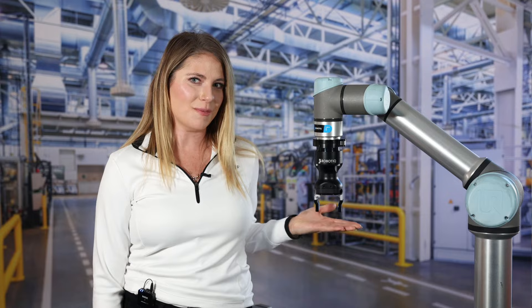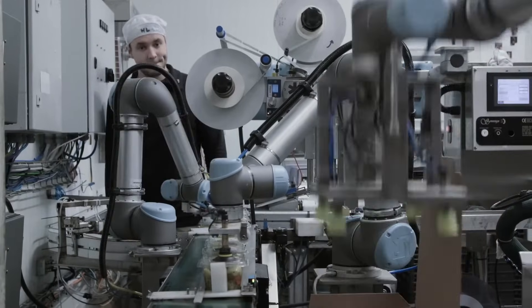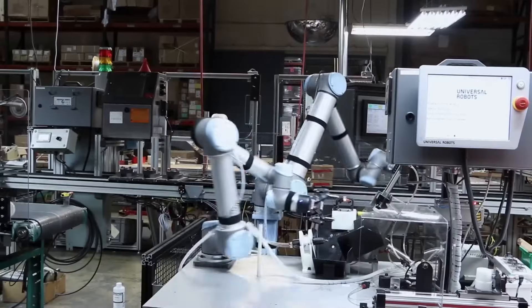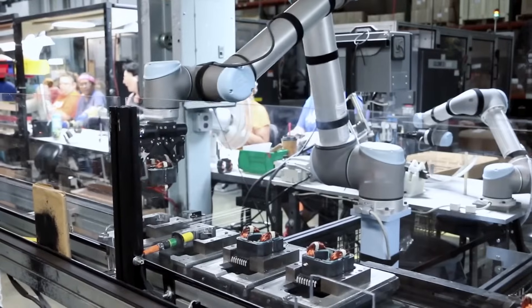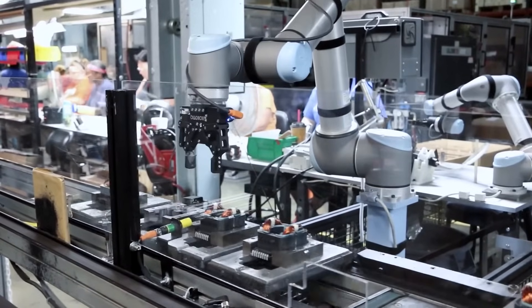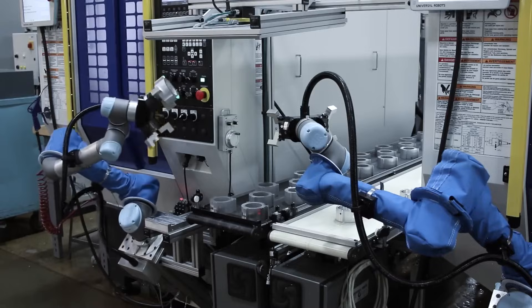Collaborative robots, or cobots, came on the scene about 10 years ago and have quickly grown in popularity and market share. Collaborative robots are specifically designed for direct interaction with a human in a defined workspace. Cobots are increasingly taking over low-skilled tasks in manufacturing facilities like machine tending, pick-and-place, finishing, quality inspection, and end-of-line palletizing.